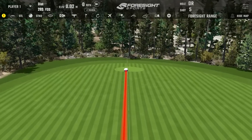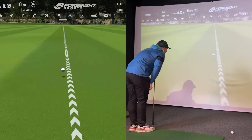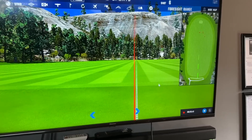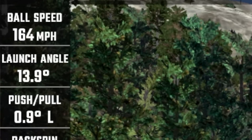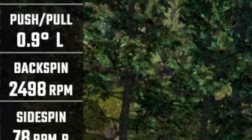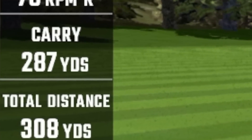I've always been a pretty short to average hitter of the golf ball, but recently I've started to pick up some distance. Just the other day when testing some golf clubs I hit this drive — 164 ball speed, spinning at 2400, very manageable 286 carry, 308 total. Yes please.